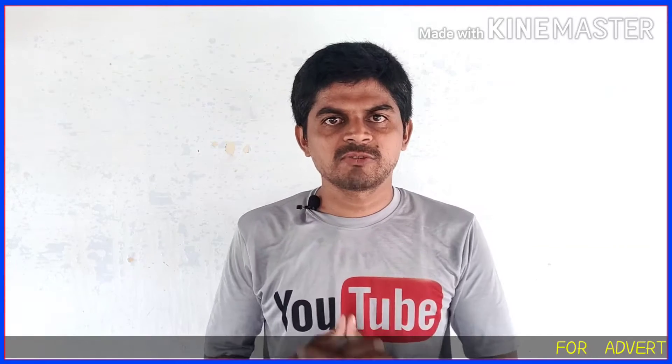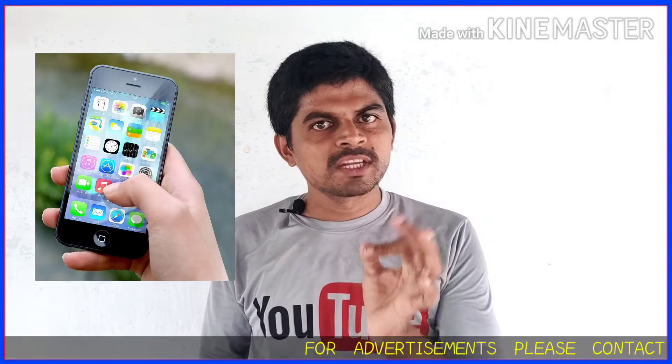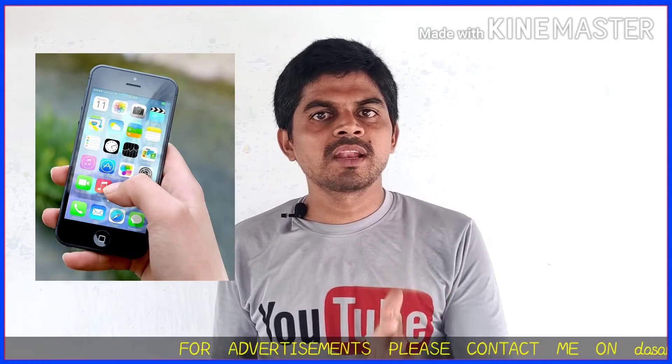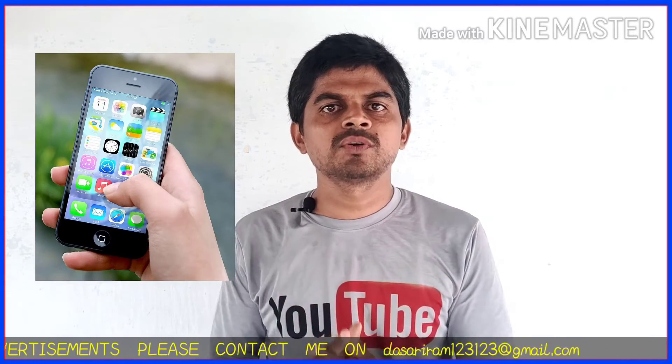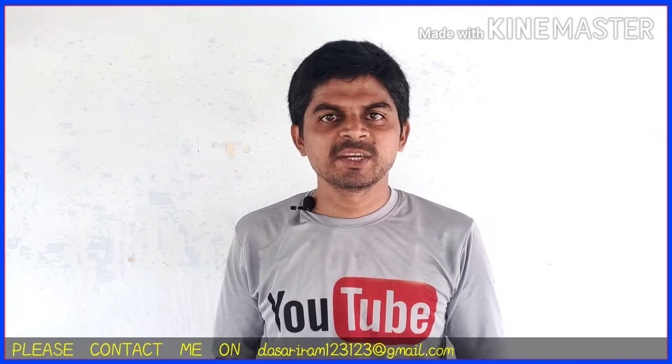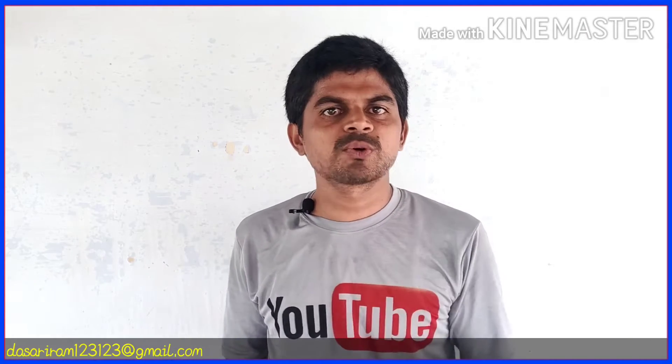Hi friends, this is your Rami Adho and welcome to NozVideos TechXP. In this video, I will be checking out the phone and answering some questions. Please check out the information in this video and share it.